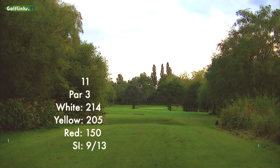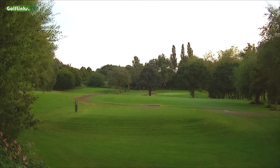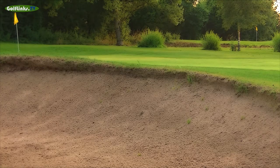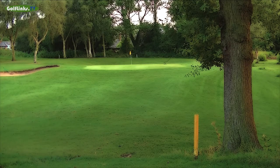At 214 yards off the elevated back tees, the 11th is Walton Hall's longest par 3, with a challenging tee shot between trees to an attractive plateaued green protected by a large bunker to the front left. The ground falls away to the right with a stream and boggy area and a hollow, which can make for a difficult up and down if you stray into it.